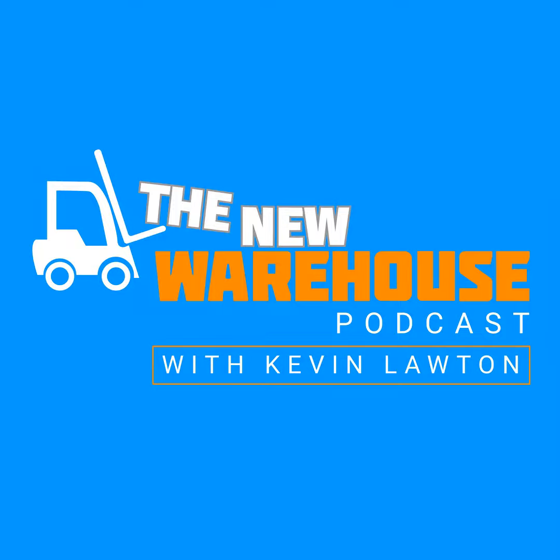You've been listening to the New Warehouse Podcast with Kevin Lawton. Subscribe and check us out online at thenewwarehouse.com. If you want more content from the New Warehouse, check out our new video series called All Hands on LinkedIn. Just search for the New Warehouse on LinkedIn and follow along.